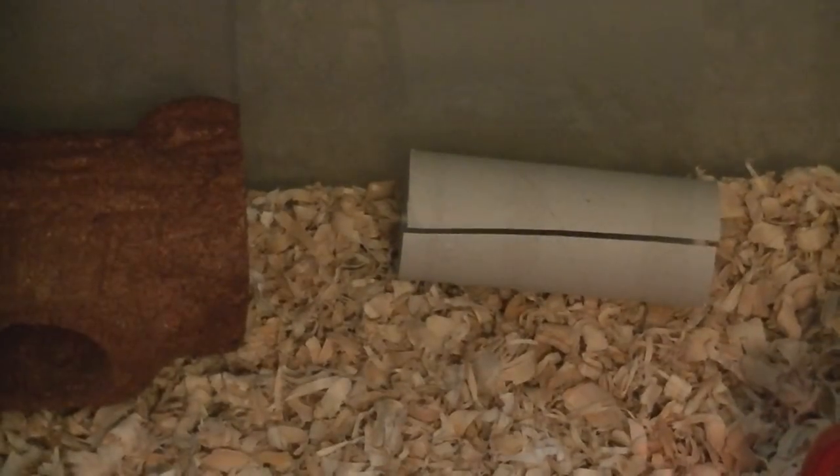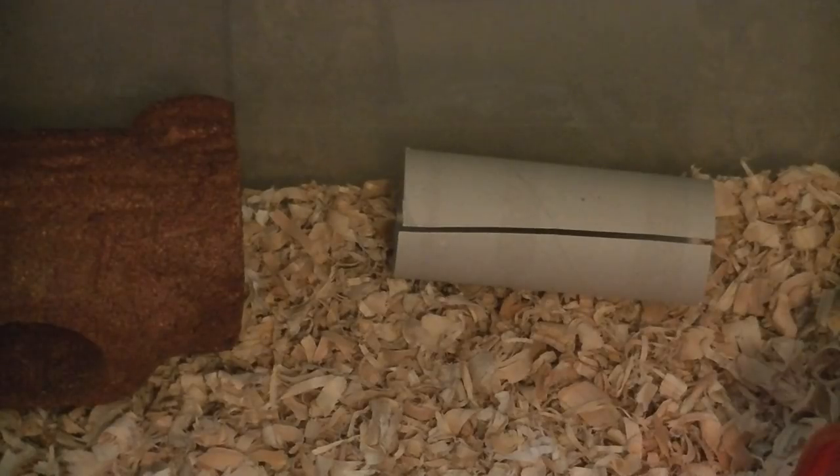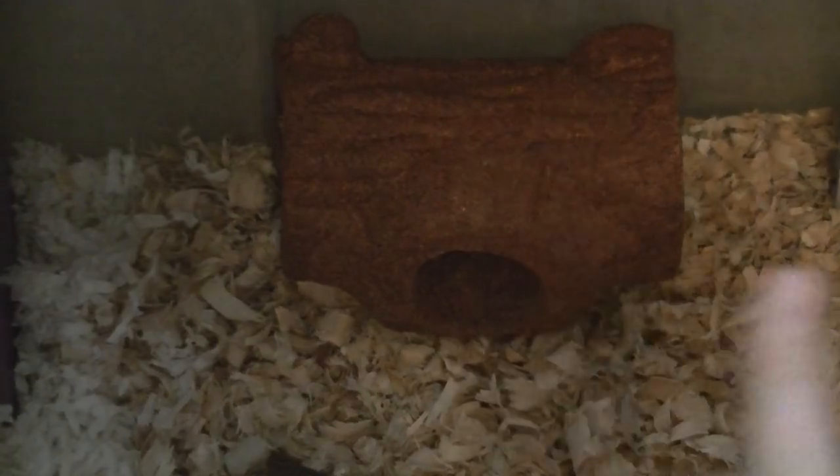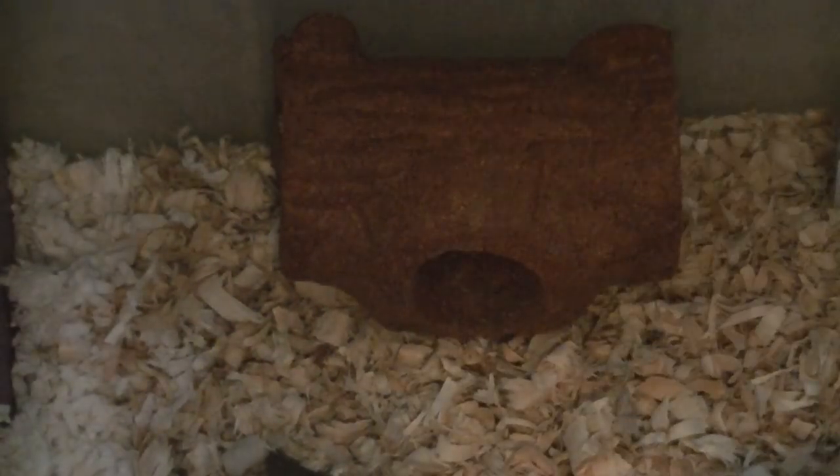She has a toilet paper tube cut in the middle just in case she gets stuck. This is her Ecotrition snack shack log — it has an entrance here, here, and here.